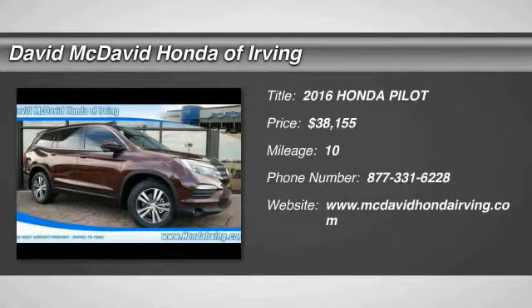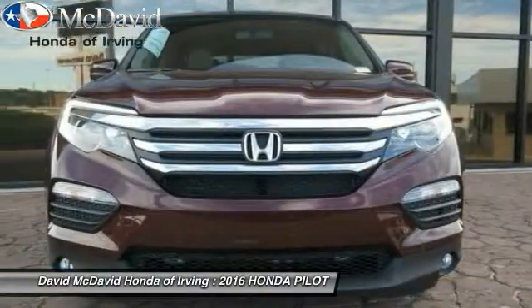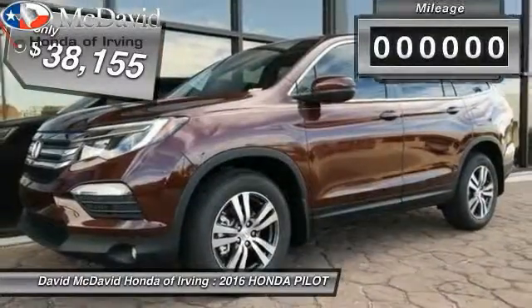2016 Pilot. Optimal utility. Indulgent interior. Powerful performer. You'll be ready for almost anything in the Honda Pilot, and it is priced below $40,000.